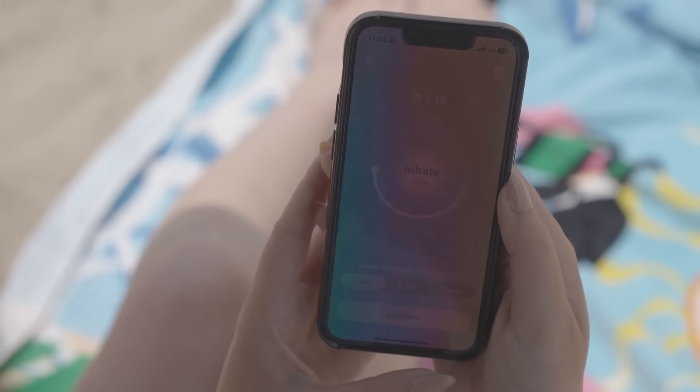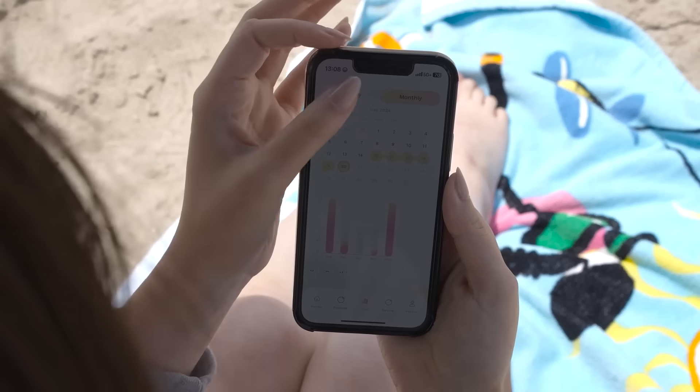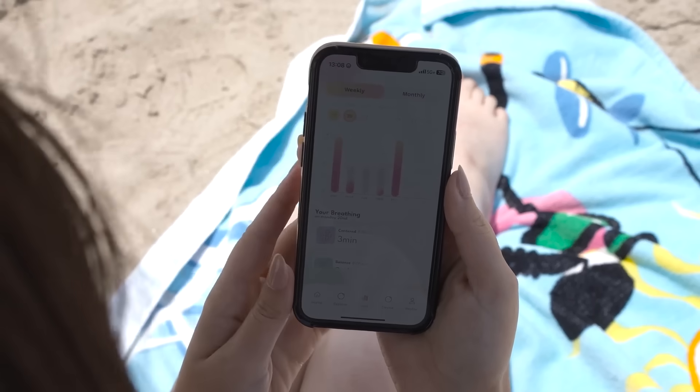The Breathely app offers expert guided breathwork sessions, tracking your progress and providing comprehensive insights through the power of AI.